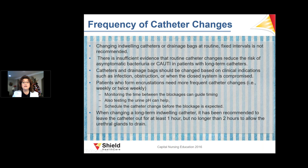Indwelling catheters and drainage bags do not need to be changed at routine fixed intervals — there is insufficient evidence that routine changes prevent CAUTI in long-term patients. However, monitor for blockage caused by pH changes and incrustation, and change the catheter before blockage occurs by tracking the patient's history.